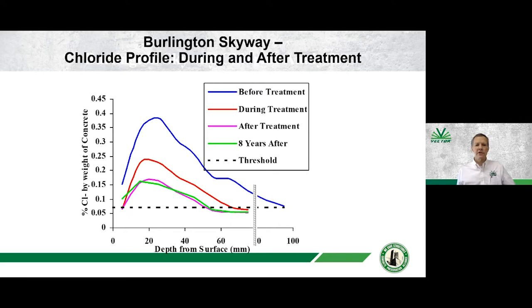The Ontario Ministry of Transportation monitored this trial project quite intensely. The blue line in this graph is the original chloride profile in the concrete, the red line is a chloride profile taken approximately three weeks into treatment, the purple line is at the end of treatment — eight weeks — and the green line shows cores taken eight years after the chloride extraction treatment was done. The chloride profile eight years after treatment is essentially the same as it was when treatment was completed.